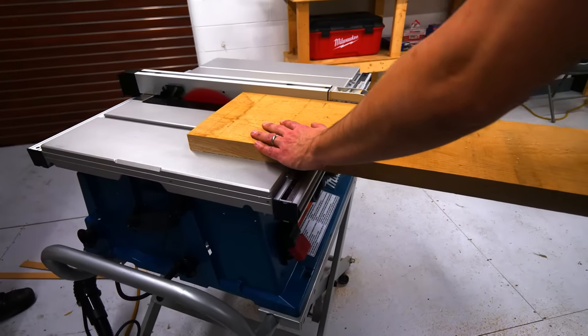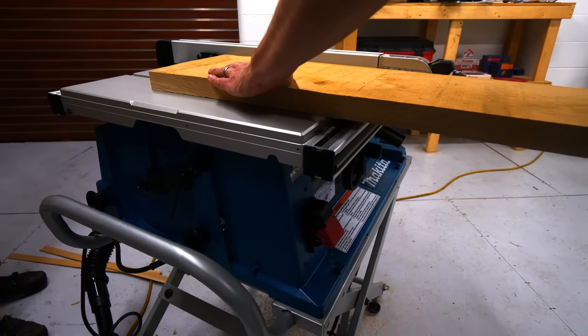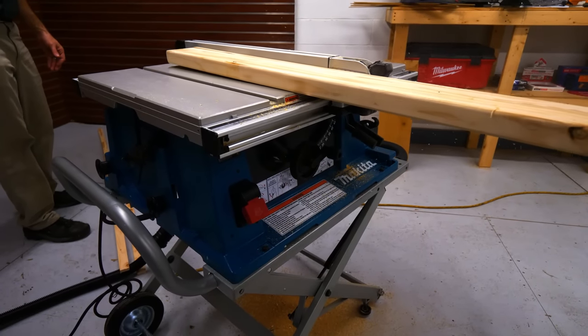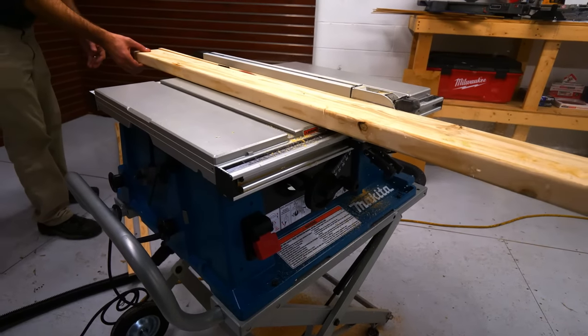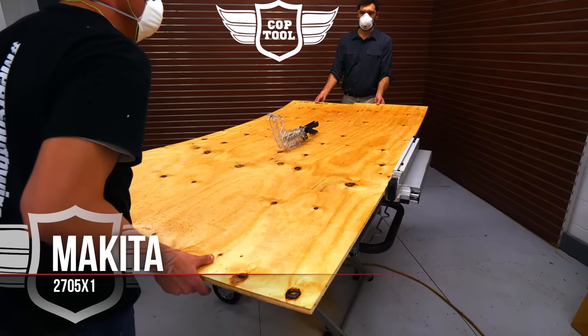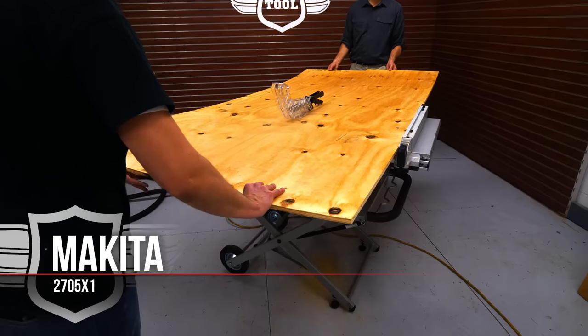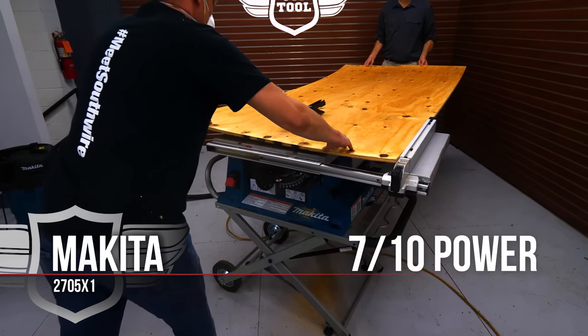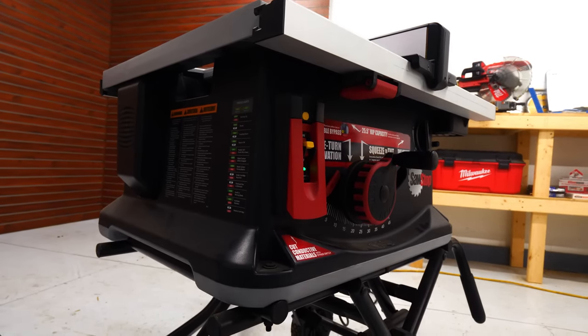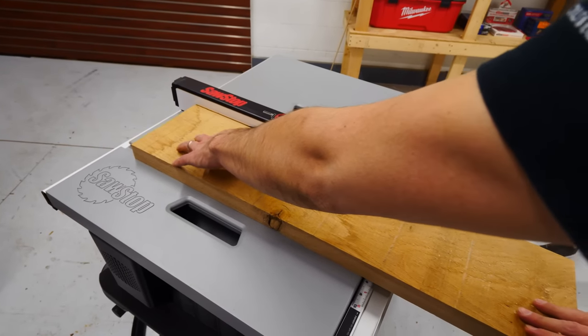The Makita had the most audible variation in blade speed and actually felt less powerful than the DeWalt. One of the repair technicians from Ohio Power Tool walked in during our test and immediately noted it sounded like it was working really hard. Not the best on power — felt like we had to work harder to get the same result. We gave the Makita a 7 out of 10.